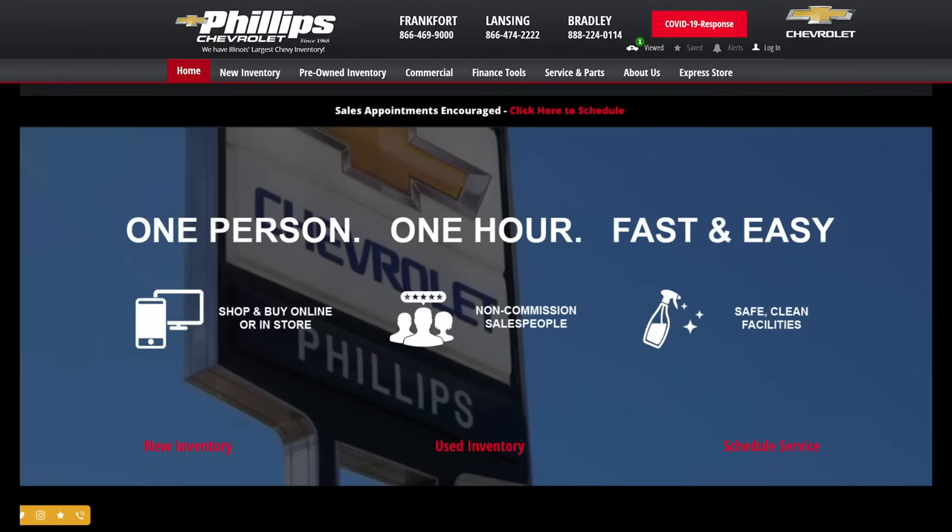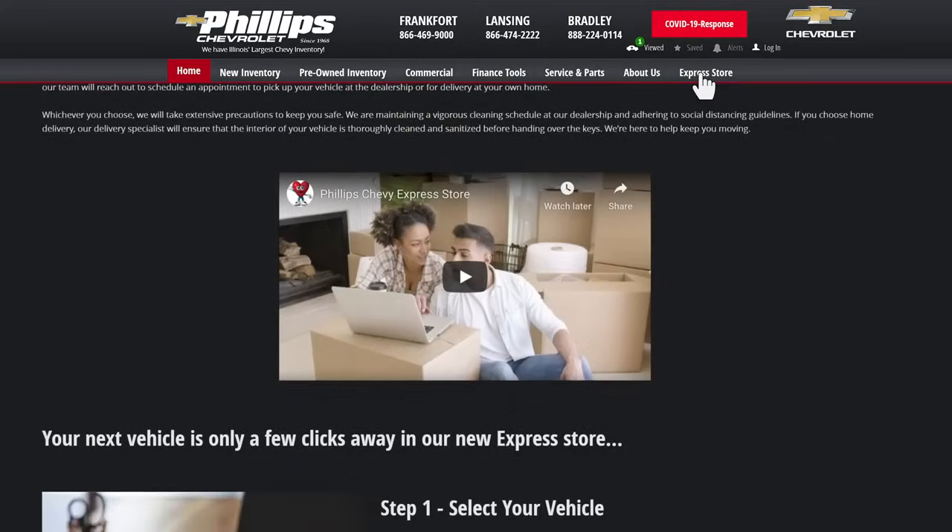At philipschevy.com, your next vehicle is only a few clicks away. Complete your entire purchase online with our Virtual Express Store. Here's how to get started.